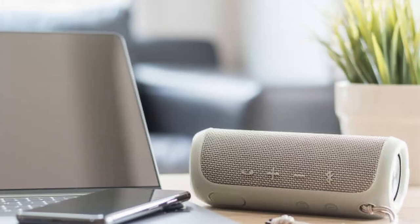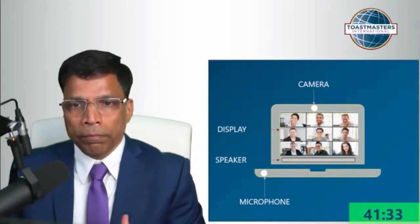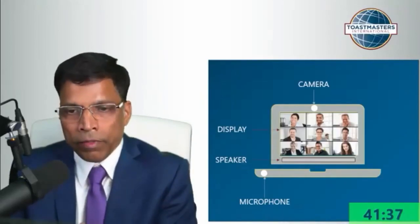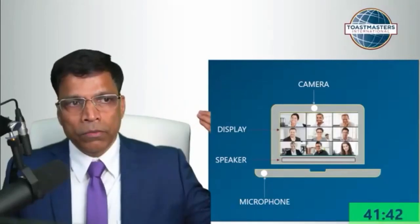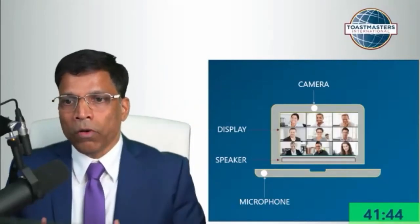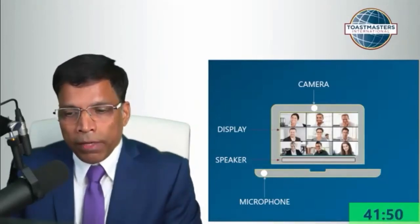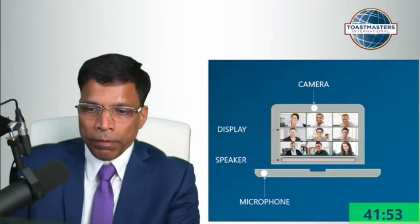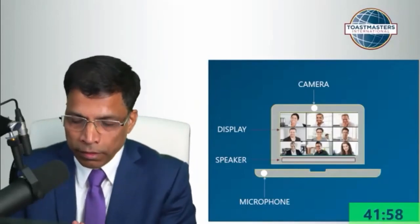Maybe you connect a small Bluetooth speaker so that the sound comes from that speaker instead of the laptop. What about the microphone? Depending on the laptop, it might not be good enough, especially if you are giving a speech standing up — the people online might not be able to hear you clearly. They'll complain you are not very clear. What about the display? The laptop has a display, but maybe the audience cannot see all of the speakers clearly.